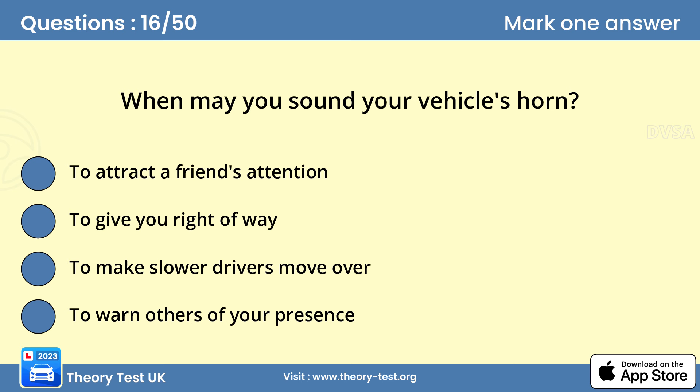Question 16: When may you sound your vehicle's horn? D — to warn others of your presence. Never sound your vehicle's horn aggressively. You mustn't sound it when driving in a built-up area between 11.30pm and 7am, or when you're stationary, unless another road user poses a danger. Don't scare animals by sounding your horn.